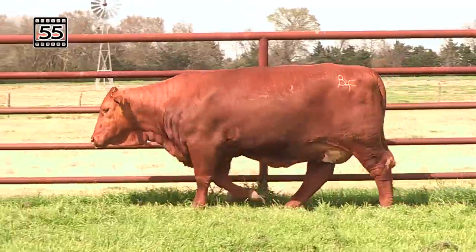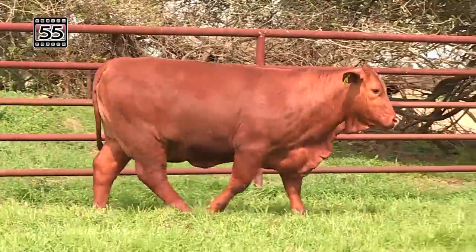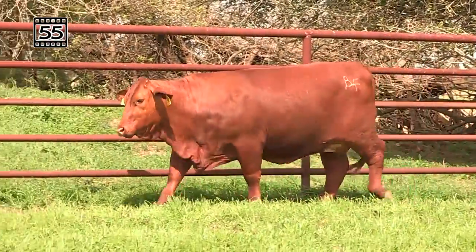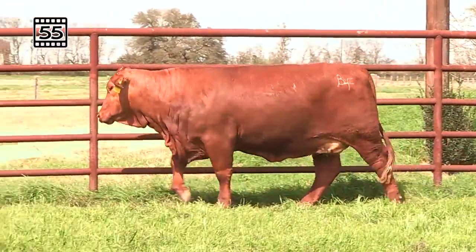Some of the biggest EPDs in the sale with a Dollar Tee of 92, then go over to those performance ratios way across over 100. Big weaning weight, big yearling weight, big ribeye area of 11.95 with almost a 5 on the IMF. Here's your Carcass Queen bringing in excellent genetics.